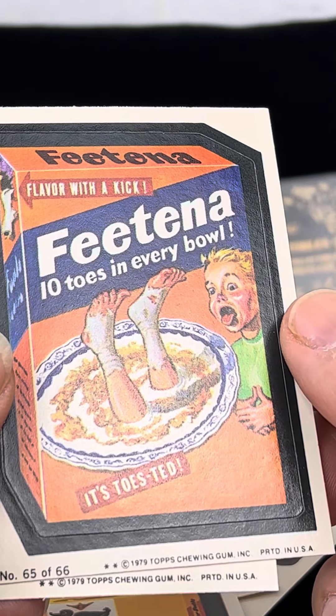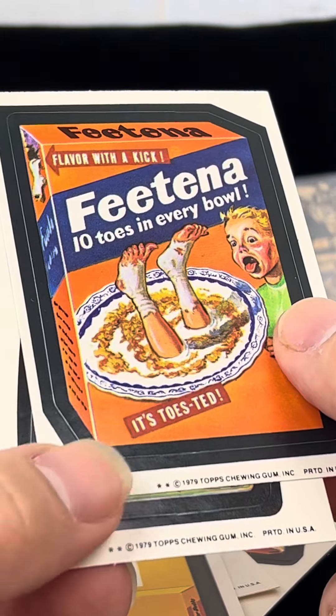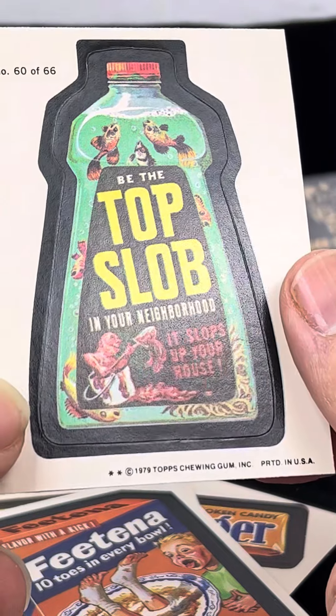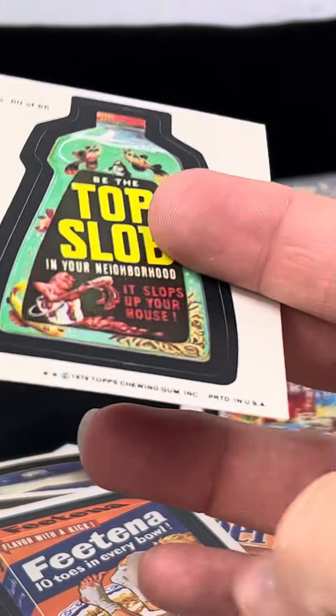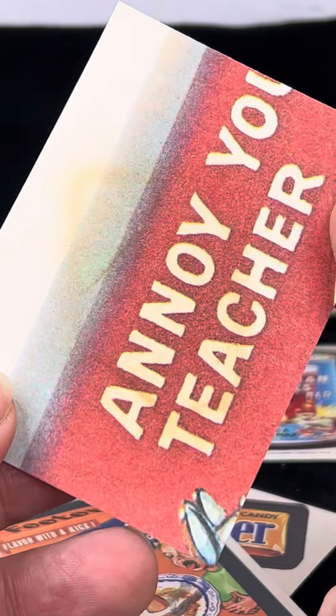Feet Nut — ten toes in every bowl — same rough bottom corner. And Top Slob — in your neighborhood — that's got the permanent gum mark there.